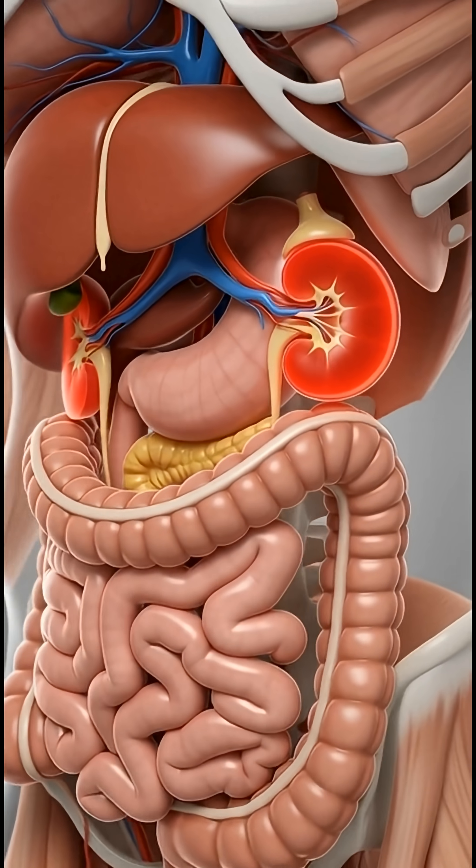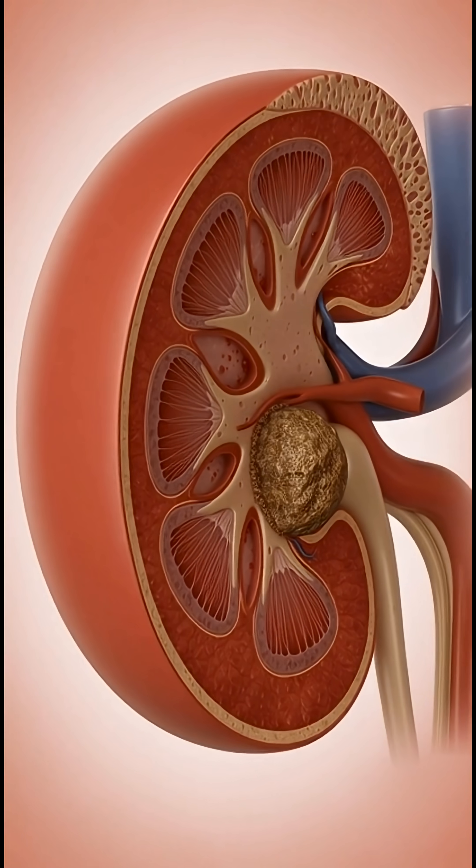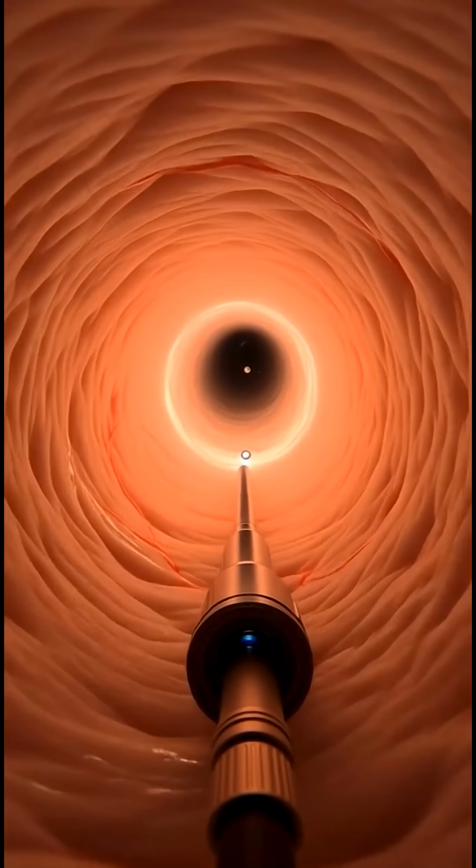Inside your kidney, a stone harder than bone can cause unbearable pain, but millions of microscopic laser pulses can destroy it in seconds.